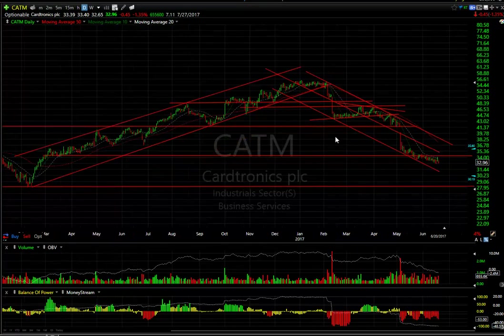CATM continues to drift lower — it won't even rally. It would not surprise me if eventually this made it down to 28.